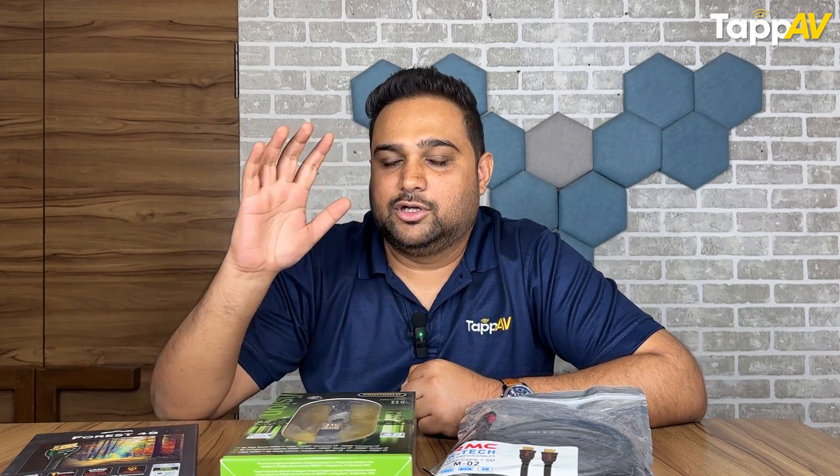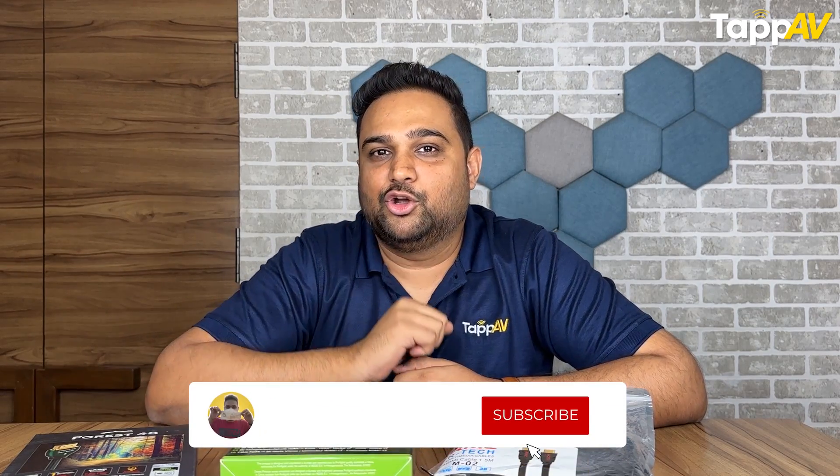If that answers your question, hit the like button right now. For more amazing videos on HDMI cables, AV gear, and the hi-fi industry, don't forget to hit the subscribe button. That's it from my end. I'm Tanmay Mehta, your Home Cinema Consultant, and I will see you again in the next video. Thank you so much.